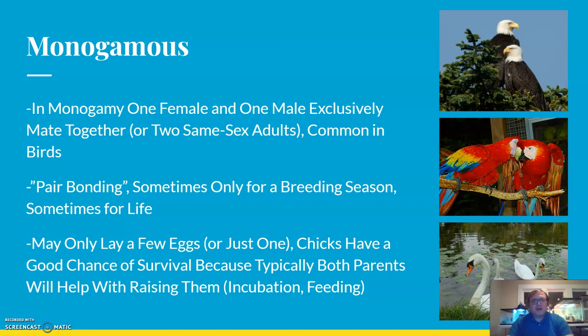Some species do breed for life. In a monogamous pairing, birds may only lay a few eggs or just a single egg. Chicks have a pretty good chance of survival because typically both parents help with raising them, including incubation of the eggs — keeping them warm — and feeding the offspring after they hatch.